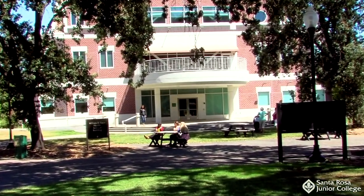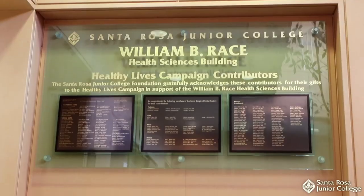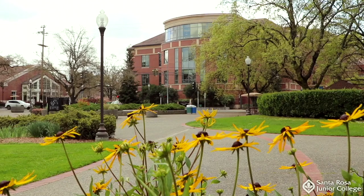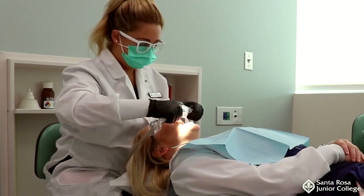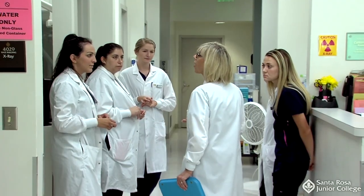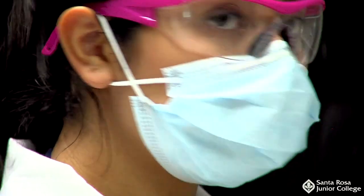The Santa Rosa Junior College Dental Assisting Program is located in the beautiful, state-of-the-art William B. Race Health Sciences Building on the Santa Rosa campus. The Dental Assisting Program is an intensive 11-month full-time sequence of instruction. 24 full-time students are admitted to the program each fall.